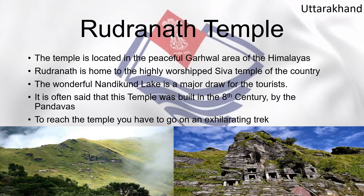Rudranath Temple is located in the peaceful Garhwal area of the Himalayas and is home to one of the most highly worshipped Shiva temples in the country. The wonderful Nandikund Lake is a major draw for tourists. It is often said that this temple was built in the 8th century by the Pandavas. To reach the temple, you have to go on an exhilarating trek.